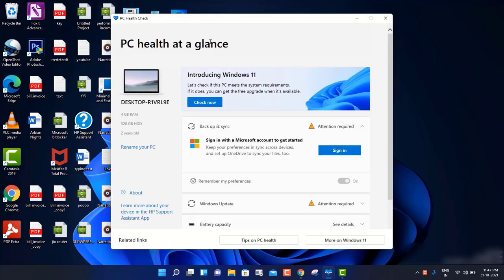So this is the PC Health Check application, which Microsoft designed for checking the compatibility of your machine with Windows 11. Whether your machine is meeting the requirements or not - if your PC is not meeting the Windows 11 requirements, then you will not be able to update. But still there's a way, and I will let you know in this video how you can update your machine to Windows 11.